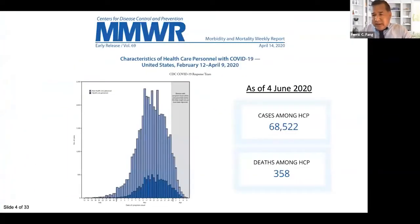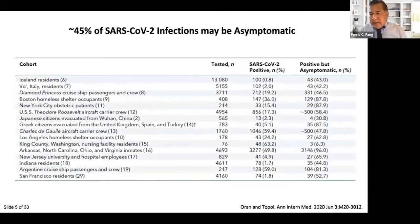Health care workers are a high-risk population for COVID-19 acquisition. They've accounted for about 20% of COVID-19 infections detected in the U.S. as of the time of the study among individuals for whom occupational status was known. It's very important to recognize that some infections are asymptomatic. A review of 16 studies in the Annals of Internal Medicine estimated that about 45% of COVID-19 infections overall are asymptomatic.